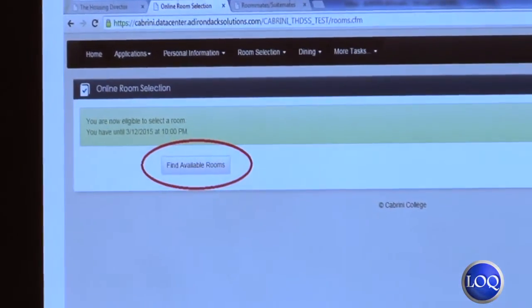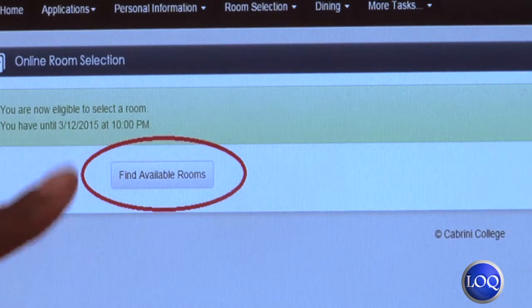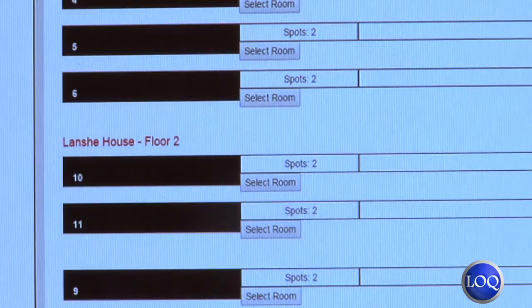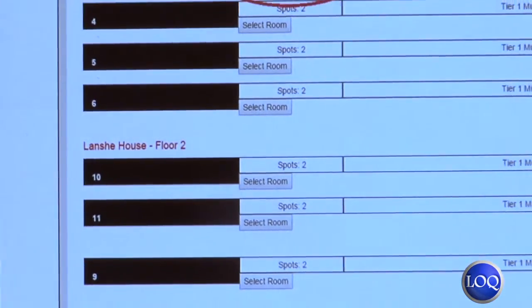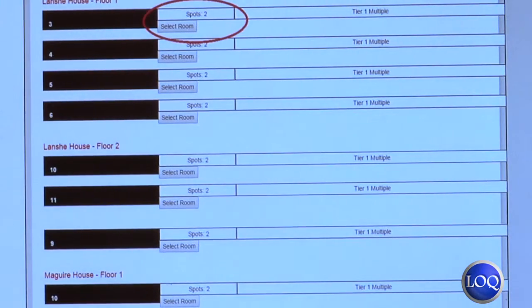Once you click 'Select a Room,' the online room selection page will come up. It will say you're now eligible to select a room. You want to click 'Find Available Rooms.' It's going to show you the building, the floor, and the room numbers that you want to live in.